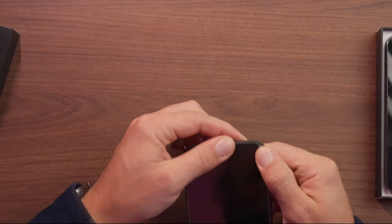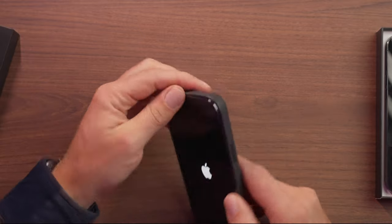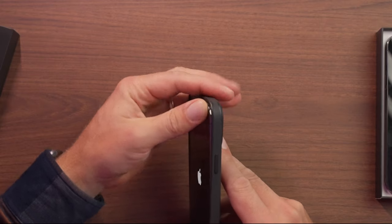By looking at the exterior, the case for the iPhone 12 Pro Max will not fit the 13 Pro Max. You can't even fit the hole for the camera — it's just not going in. So you can't use the 12 Pro Max case on the 13 Pro Max, that's for sure.